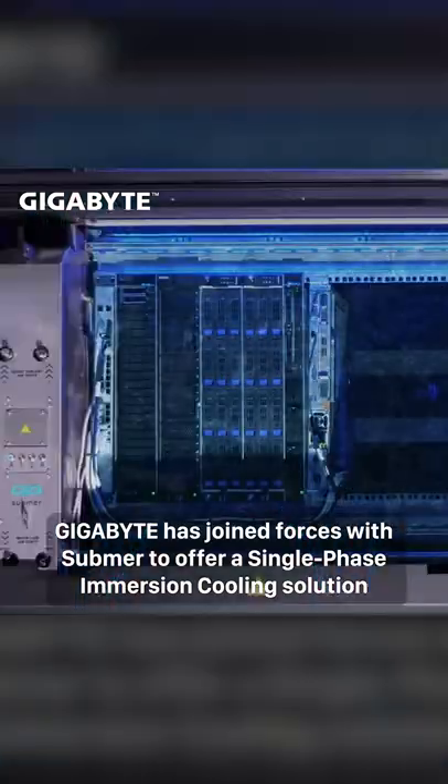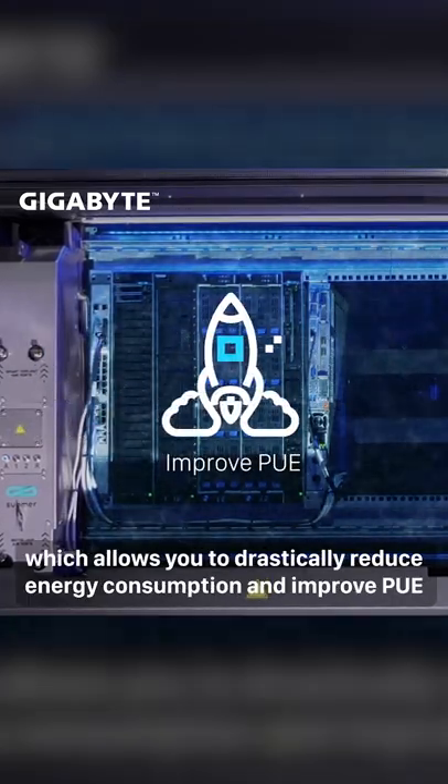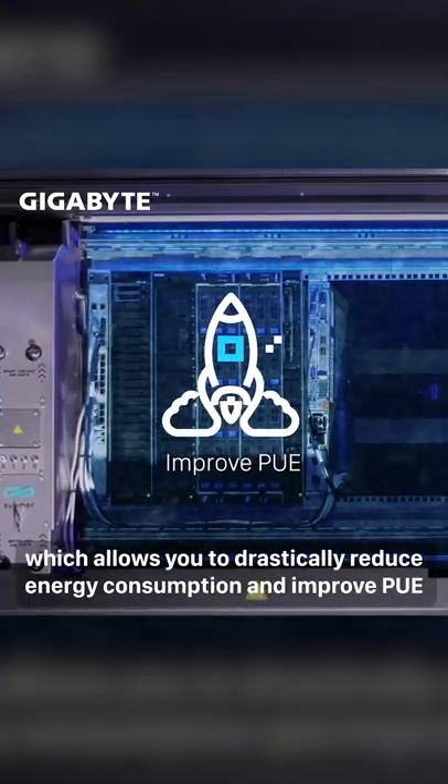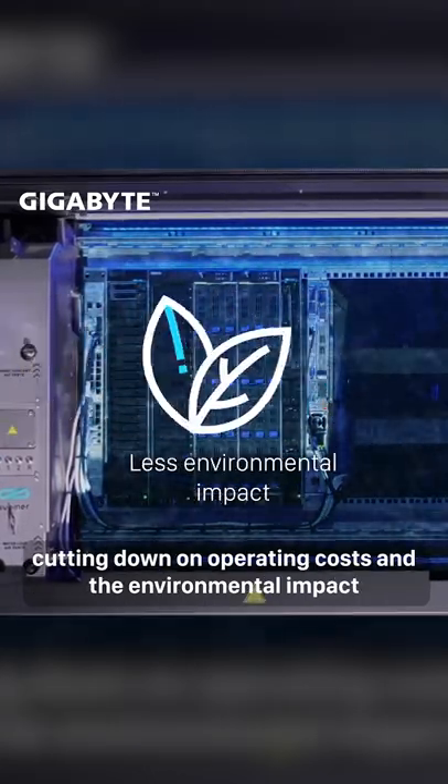Gigabyte has joined forces with Submur to offer a single-phase immersion cooling solution, which allows you to drastically reduce energy consumption and improve PUE, cutting down on operating costs and the environmental impact.